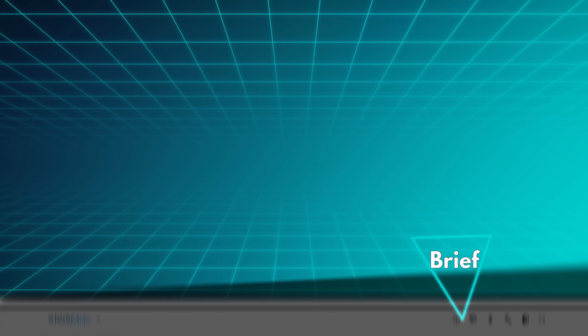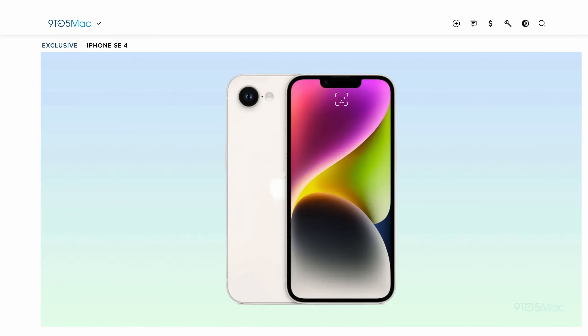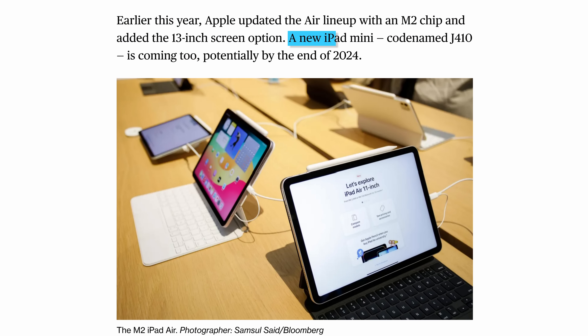For a brief, we'll start with some rumors for Apple. The iPhone SE will apparently be majorly overhauled with Face ID, Apple Intelligence via a possible A18 chip on board, and even an OLED display, finally getting rid of the hilarious bezels. They'll still just be one camera, but that sounds like a pretty major jump.